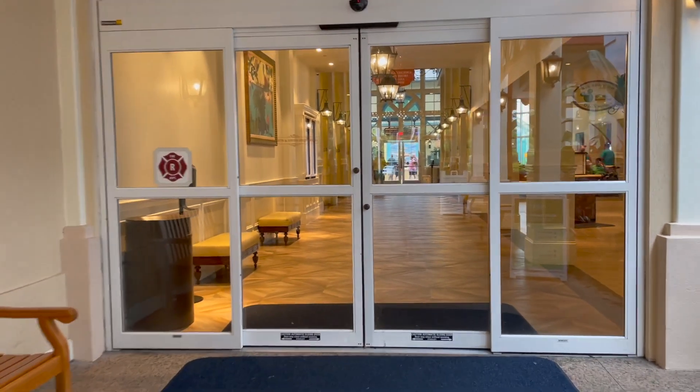Hello from Disney's Caribbean Beach Resort. Corey and I are here to dine at Sebastian's Bistro. It just opened up for walk-ins, so we just got on the list. It's a 50-minute wait for two, so we're just going to hang out and wait for our table to be called. We checked the walk-in list and it said there wasn't any available, so we were really worried. But when we pulled off to Caribbean Beach, we got in for a 50-minute wait.